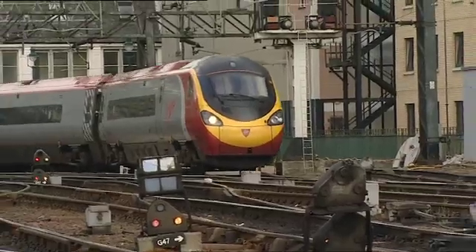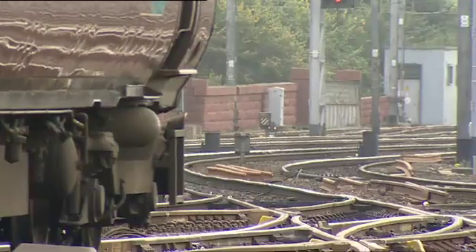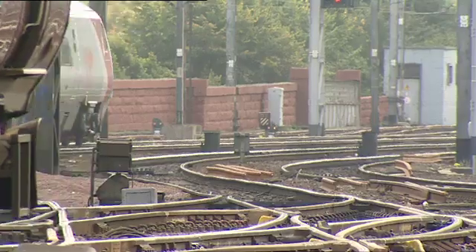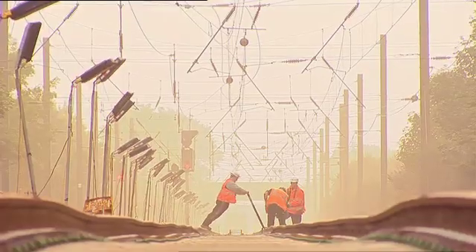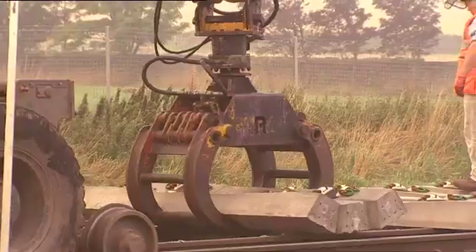This is now the single biggest challenge facing the industry. Disruptive access and blockades are complex, risky and very expensive. They also drive away long-term customers and generate bad publicity.